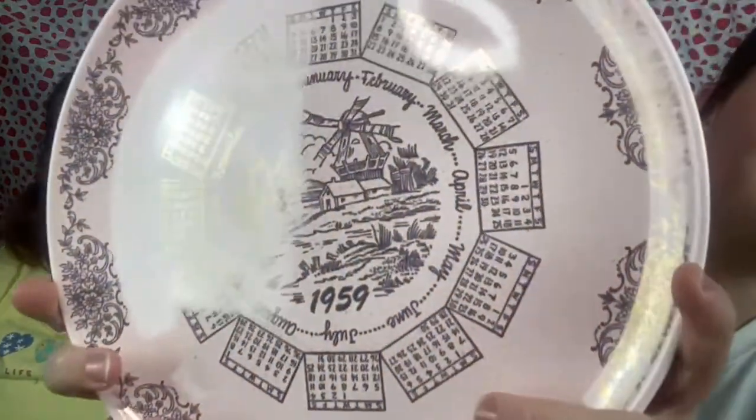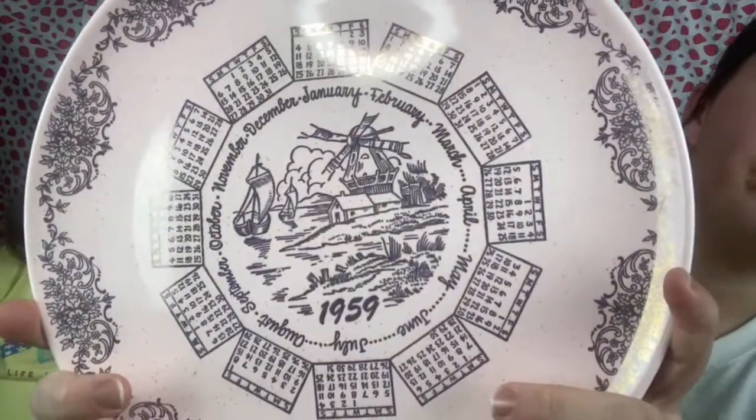Next we have a Taylor Smith & Taylor Pebble Ford made in the USA — it's Pebble Ford by Gilts. It's pink with gold flecks and a design — it's a 1959 golden calendar plate. It has no chips or cracks.